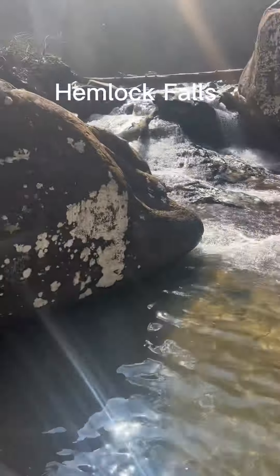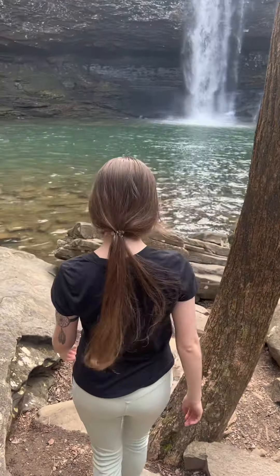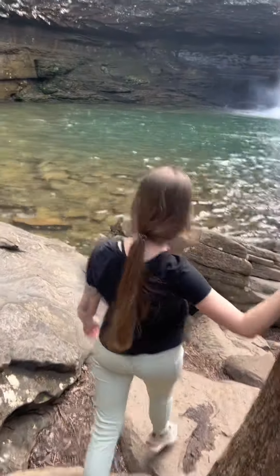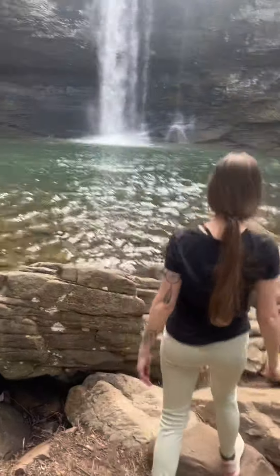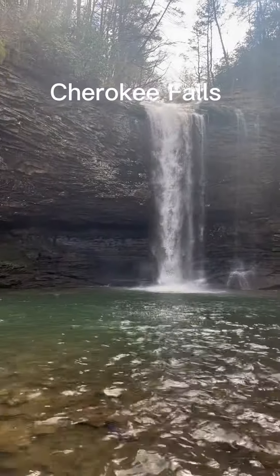Hemlock Falls was a wider waterfall that I really couldn't get that great of a view of, but then I hiked over to Cherokee Falls and I could get a really good view of that. It was right out in the open with this nice clear blue water and rocks all around it. It was very pretty.